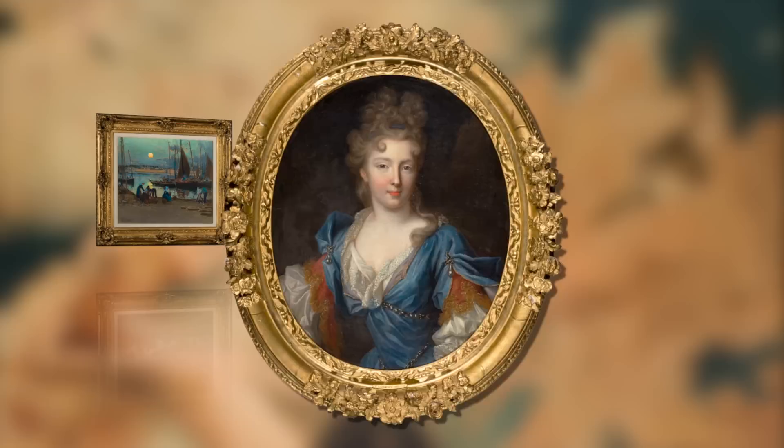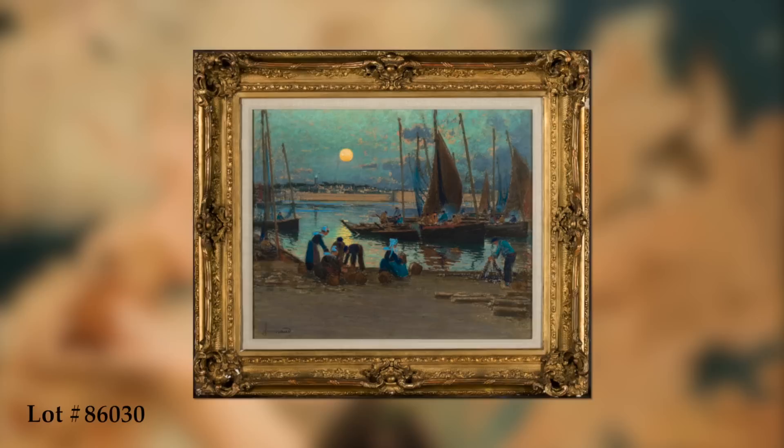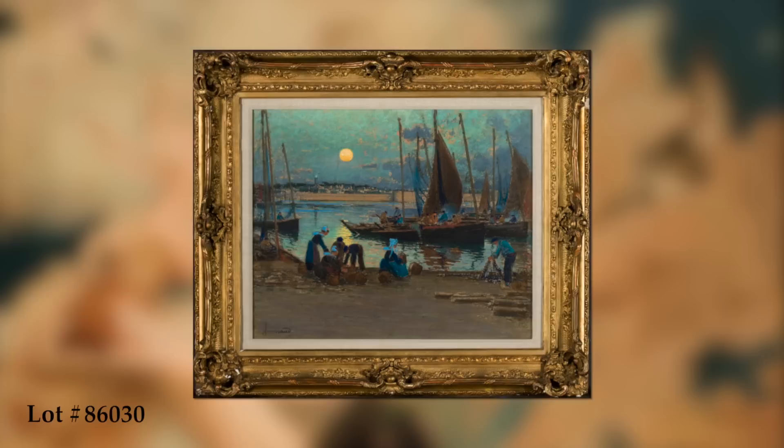Alongside this beautiful portrait, the auction has various in situ scenes and landscapes, including an exquisitely rendered view of Cancunot Harbor at twilight by turn-of-the-century artist Mathurin Jansot.